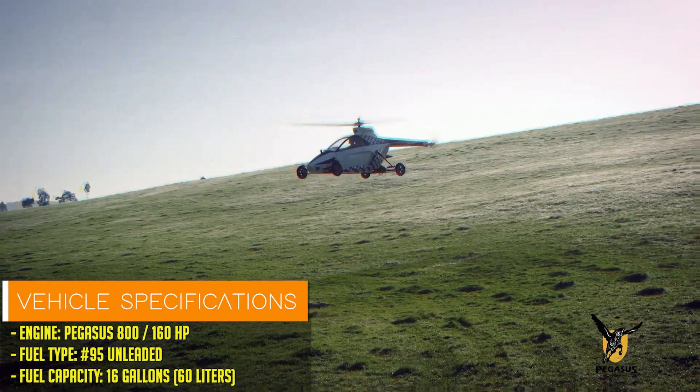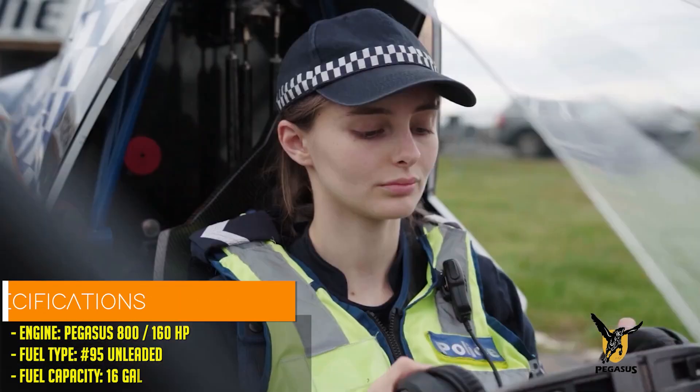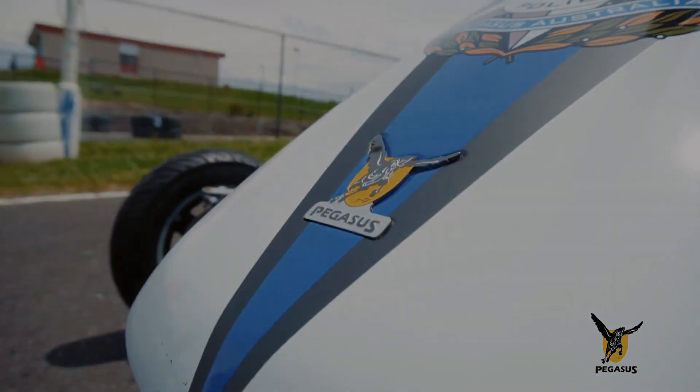This groundbreaking vehicle seamlessly transitions between driving and flying without the need for a runway, turning any open space into a potential takeoff zone.